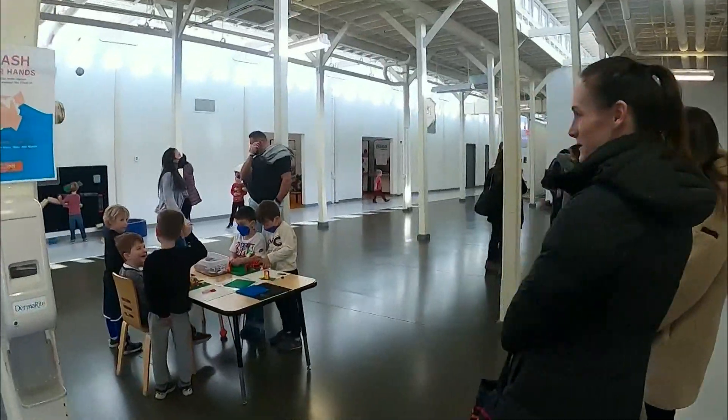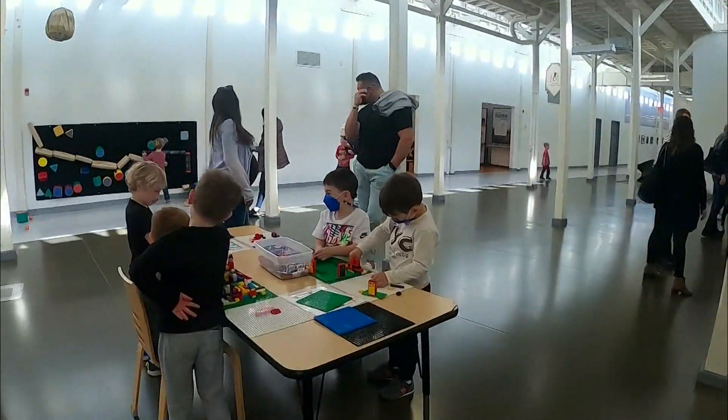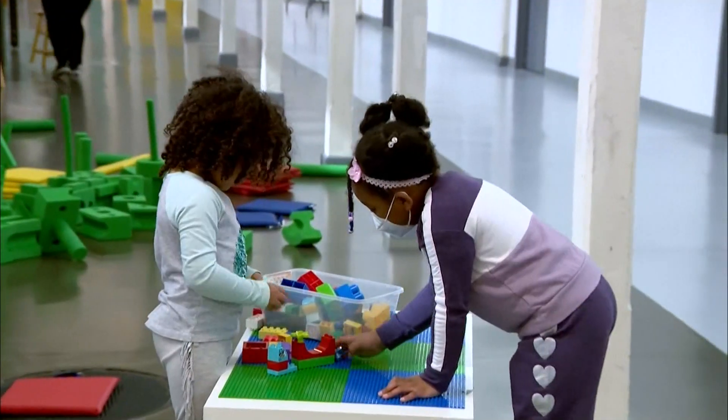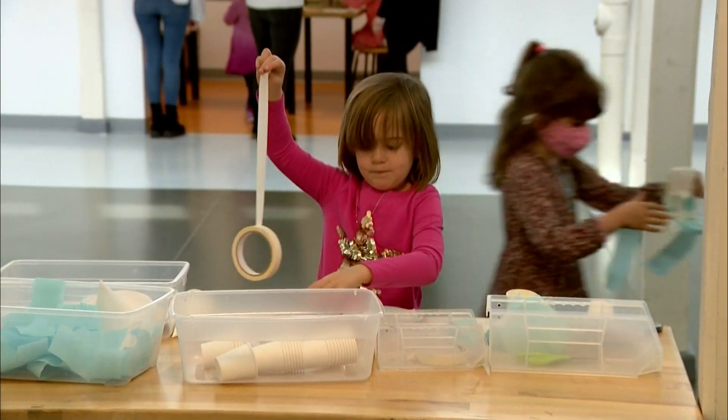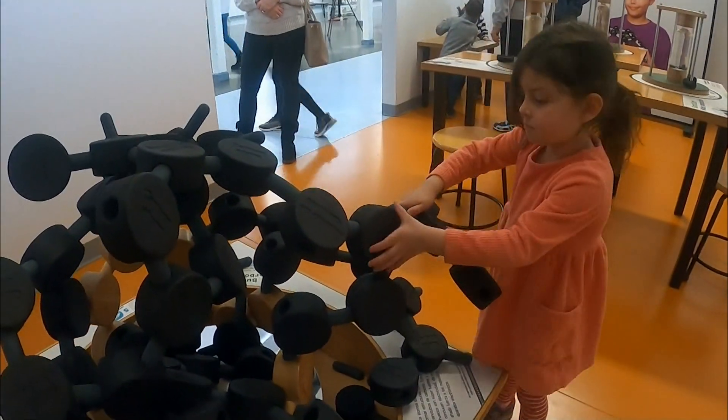This large maker space is one of the most creative areas in the museum. It changes its theme every few months — anything from inventions to sustainability. Here, kids can easily turn learning into a hobby.